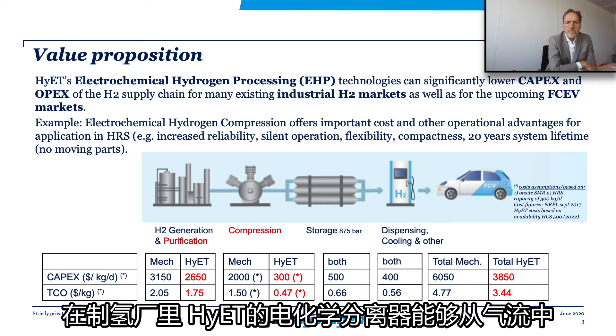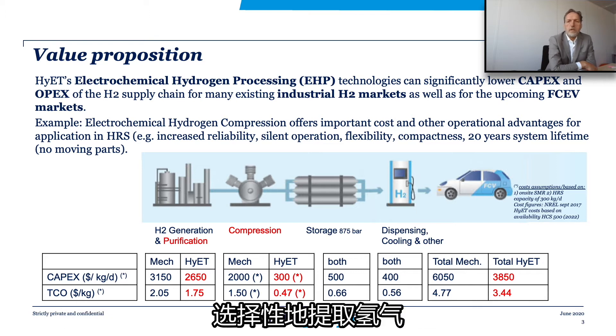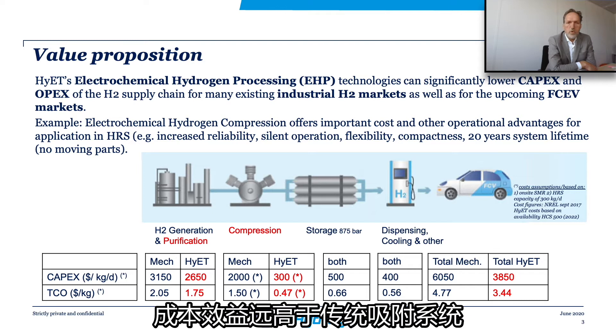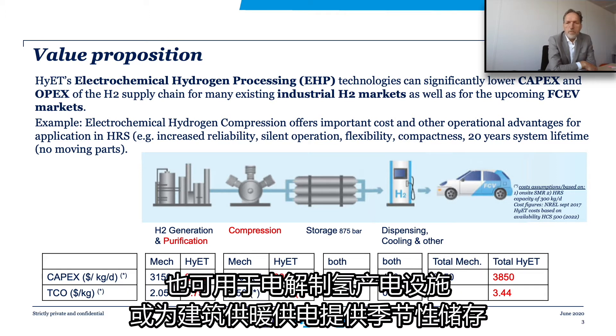In hydrogen production facilities, Hyatt's electrochemical separators are capable to selectively extract hydrogen from gas streams much more cost-effectively than traditional adsorption systems. On the other end, our electrochemical compressors enable low-cost high-pressure hydrogen storage for hydrogen refueling stations, but also for power-to-power facilities and seasonal storage for building heating and power applications.